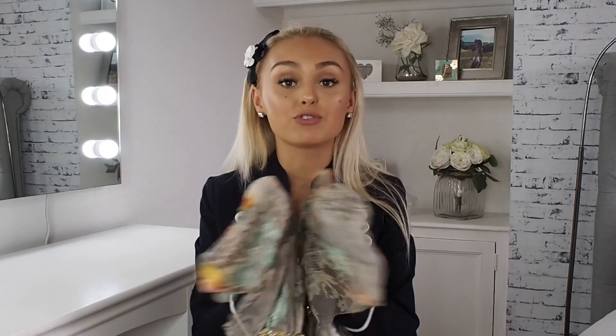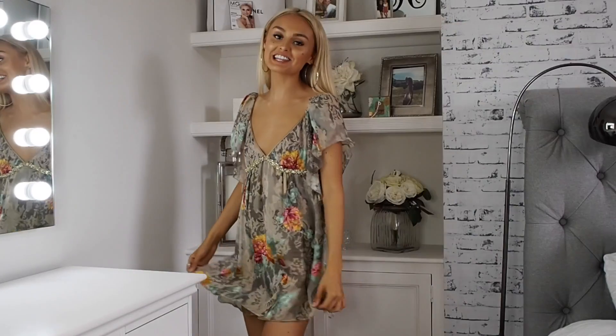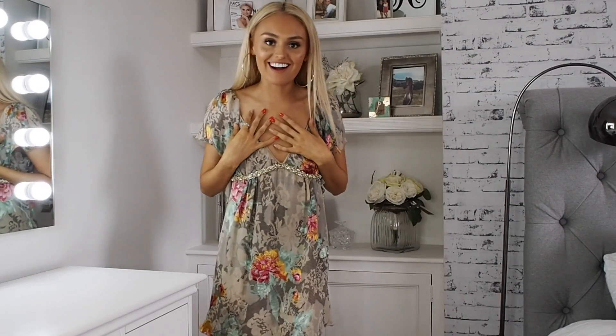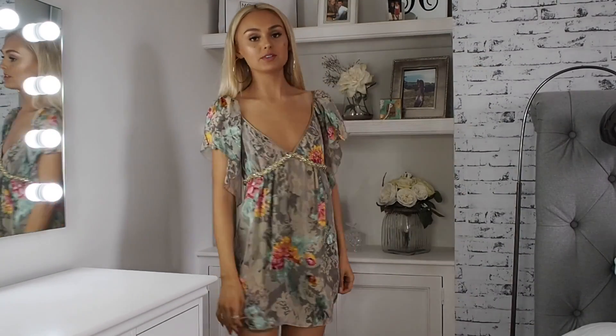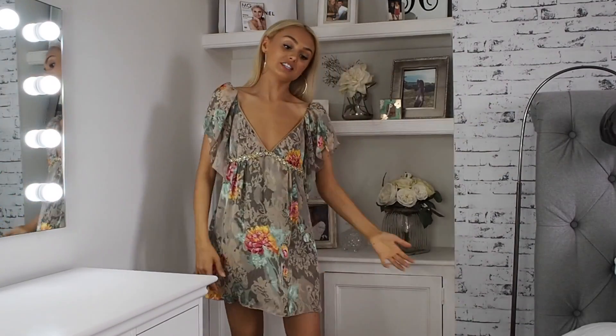Buying second-hand designer means these pieces could have been around for years and you may never find them again, so you won't be turning up at a party in the same outfit as somebody else — unless you're really unlucky. This is probably going to be my favourite summer piece. The quality and the pattern — I love it. I have had it taken up a little bit so it isn't too long.